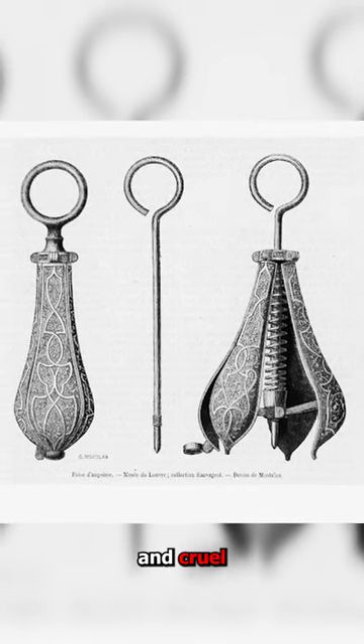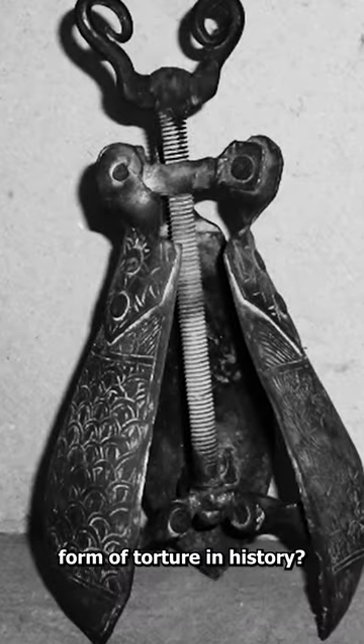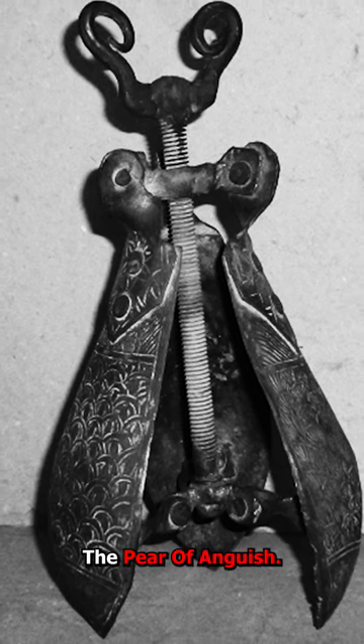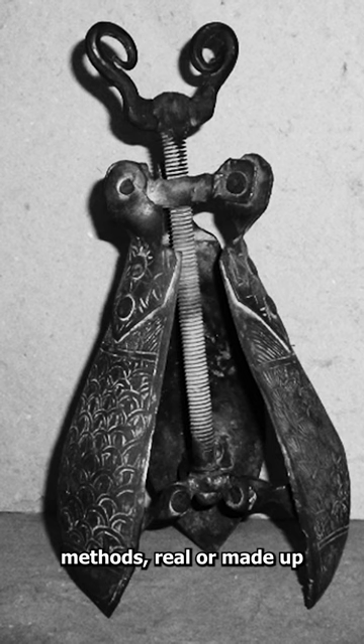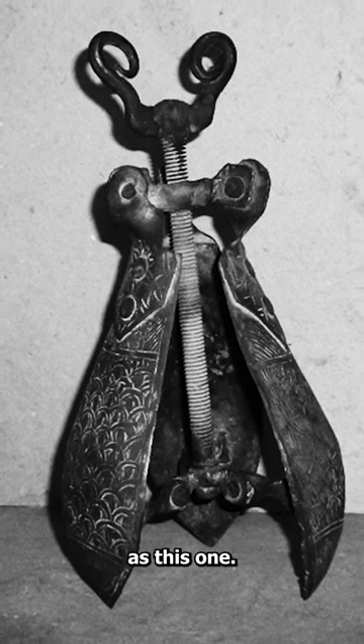Is this the most horrific and cruel form of torture in history? I'm talking about the Pear of Anguish. There aren't many torture methods, real or made up, that are as disturbing as this one.